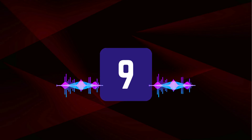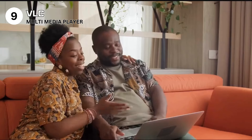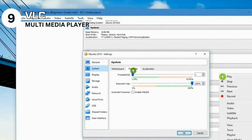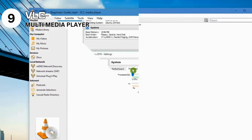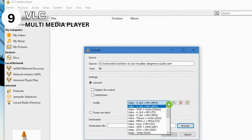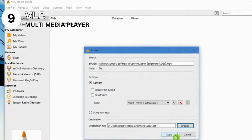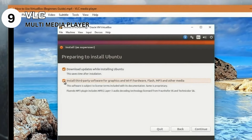Sliding into the ninth spot is VLC Media Player, a name synonymous with versatility in media playback. This open-source marvel plays almost anything — from obscure audio formats to high-definition videos — without the need for additional codecs. Pros: universal compatibility, playing virtually any media file format. It's feature-packed, offering streaming, subtitles, and video/audio filters. It's free and open-source, constantly updated by a global community. Cons: the interface might seem dated to some users, and the vast array of features and settings can be daunting for beginners.